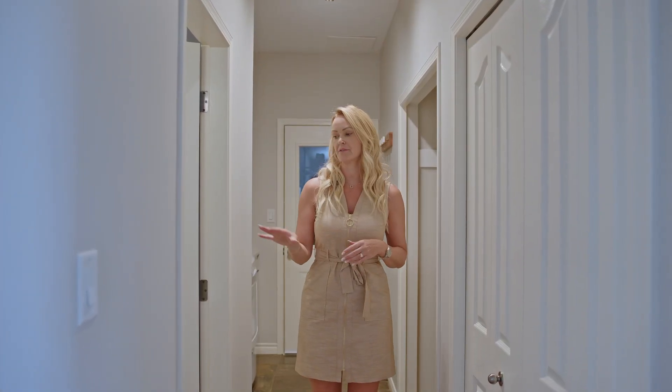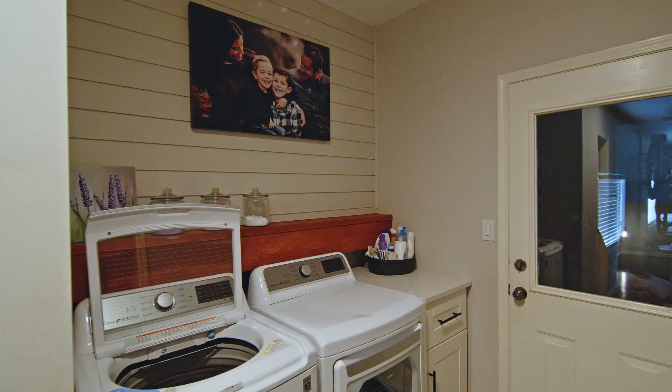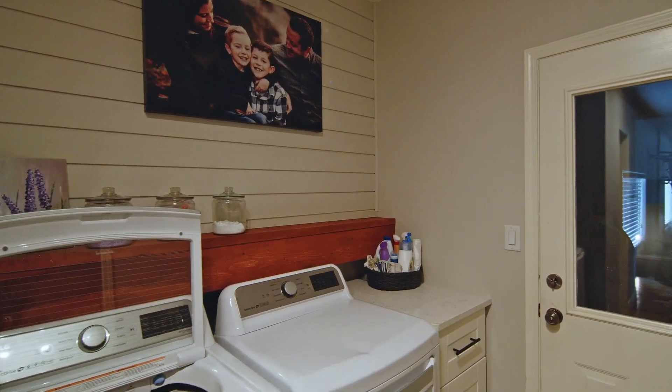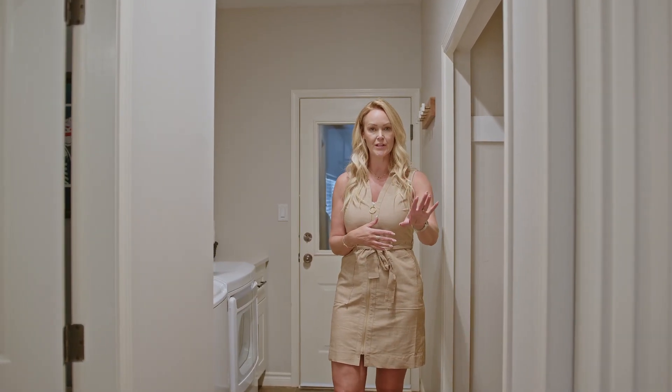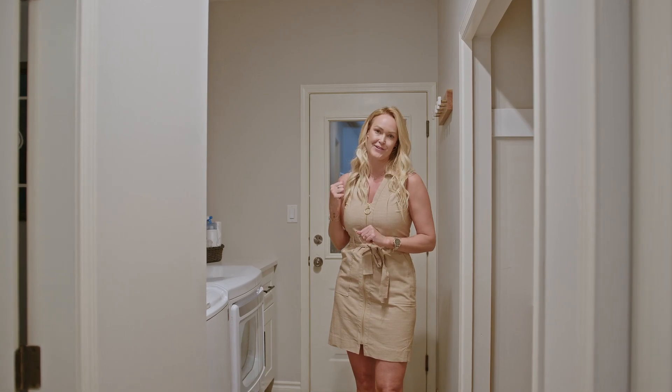Also on the main floor you've got a two-piece powder room. There's a laundry area where they've done some great cabinetry and a little built-in for coming in through the garage and coat closet, and this is access out to that three-car garage.